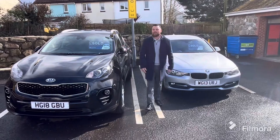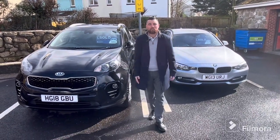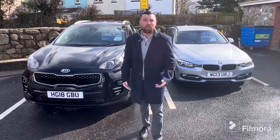Hello guys, welcome to GKS Car Sales. I'm James. We're back — it's Friday, it's time for a forecourt walk. It's been a while since we last done one, we've got loads of new stock, so let's get into it.